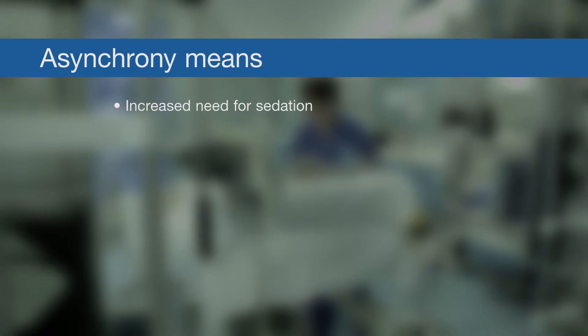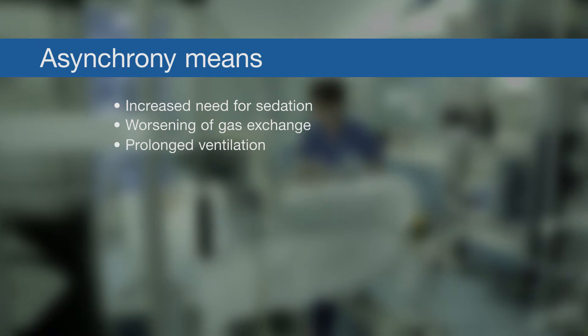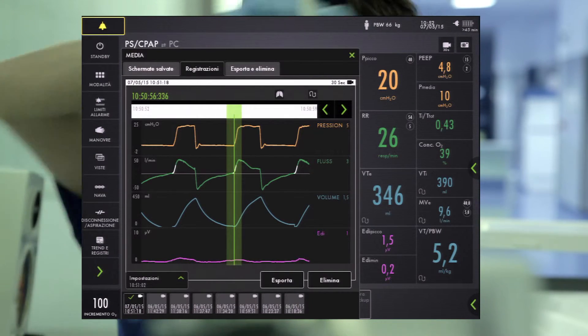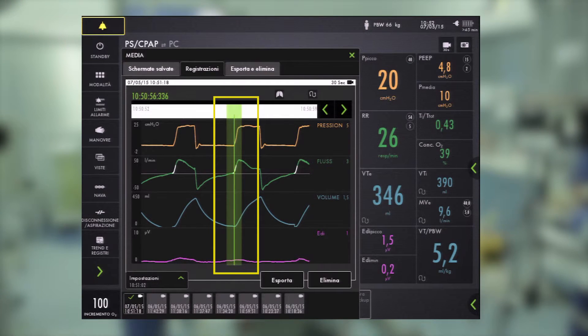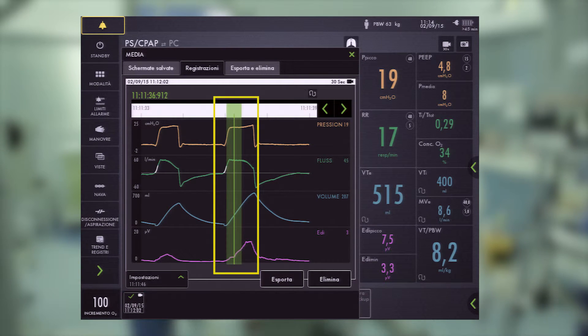Asynchrony means increased need for sedation, worsening of gas exchange, and prolonged ventilation. It can lead to higher morbidity and mortality because of prolonged ICU stay. According to Dr. Moutini, the EDI curve reveals common pitfalls with pressure-support ventilation. A small patient effort only to trigger the ventilator may result in flow-assist asynchrony, where the patient is not in control of their breathing pattern. Timing asynchrony in pressure support is greater at higher levels of assistance, leading to reduced respiratory drive and overinflation.